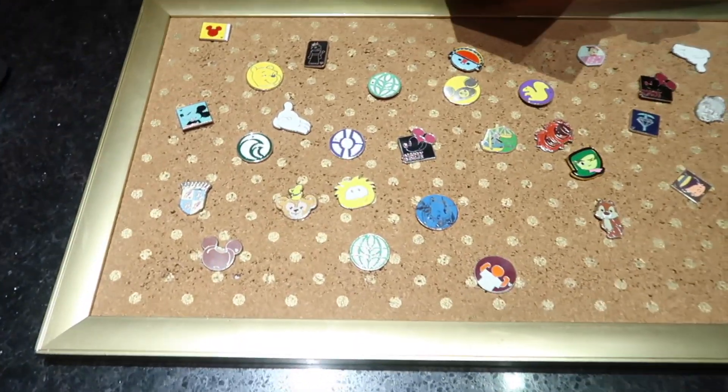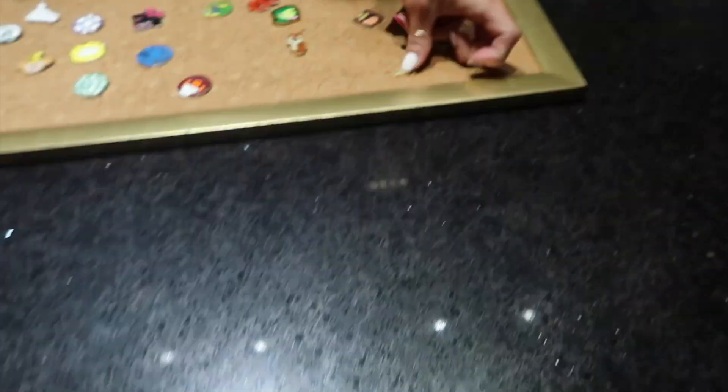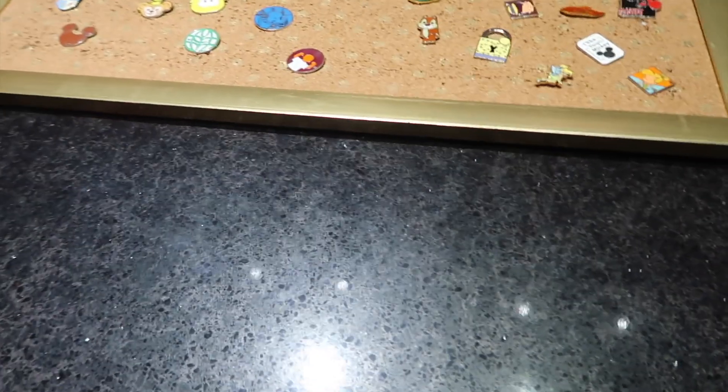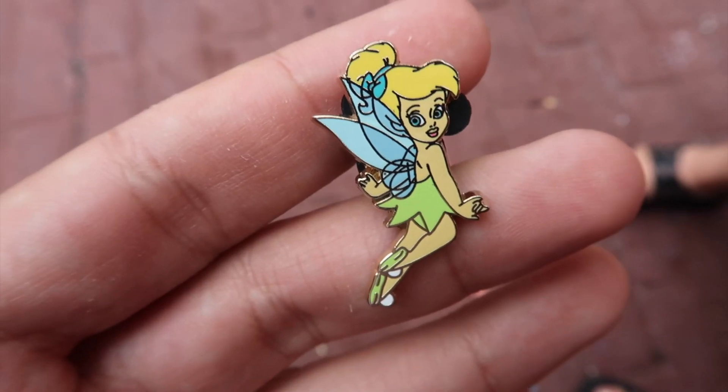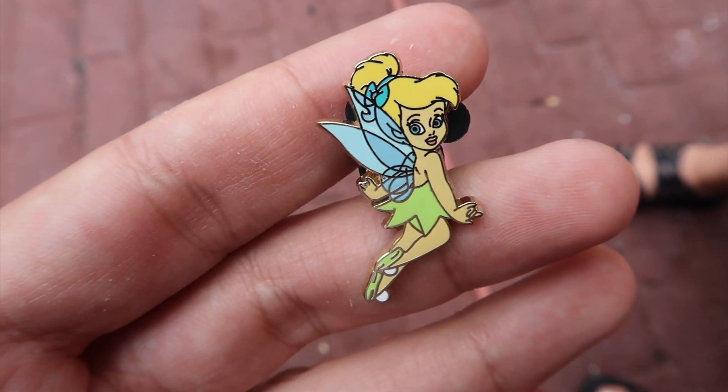Can we take a look at the pin board? Oh, a Tinkerbell! And a Tinker lock! The cast member put on a couple of Tinkerbell pins right as we got there, so we got the little toddler Tink. All right, up next is the Once Upon a Time gift store.